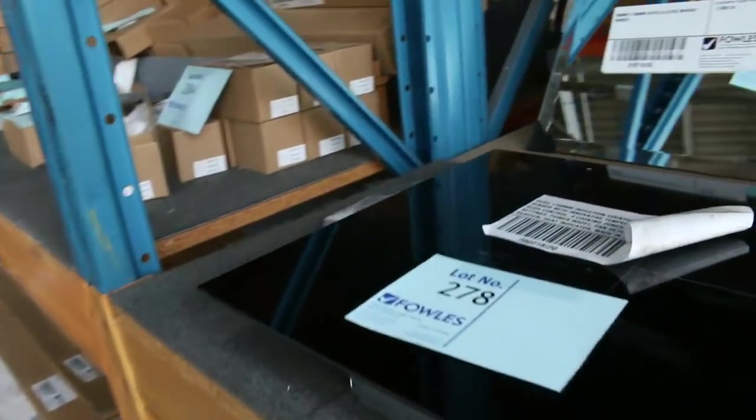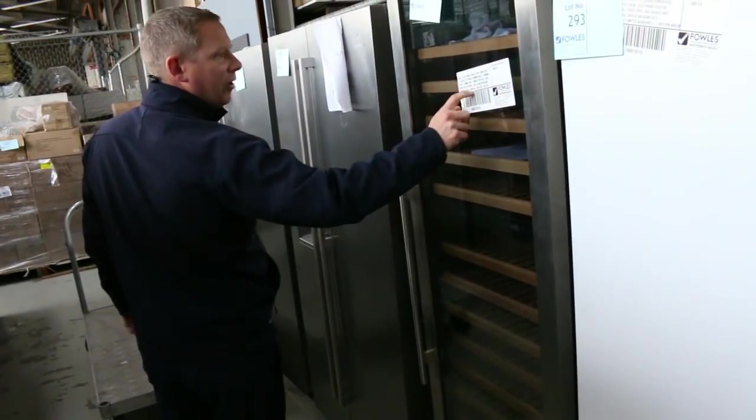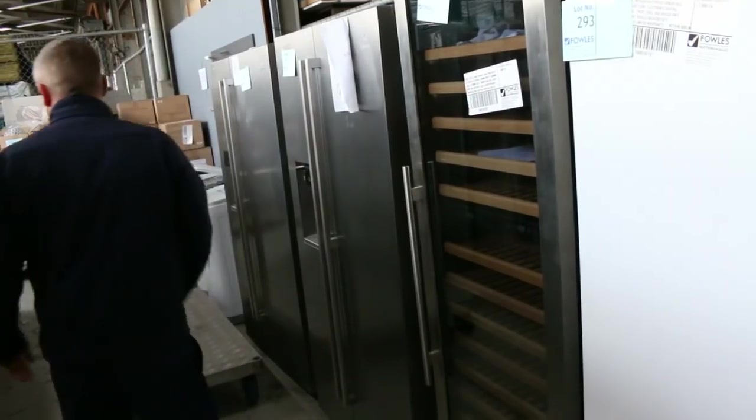I reckon that big induction cooktop is going to go for about $1,100–$1,200 with a 12-month warranty — beautiful. There's a nice big wine fridge there too; I'm guessing about $750–$800 on that one. It's solid as a rock with dual zone and a 12-month warranty. Heaps more fridges and top-load washing machines down the back.